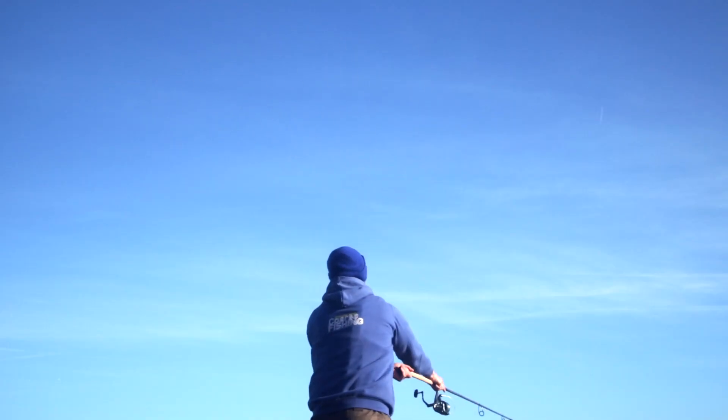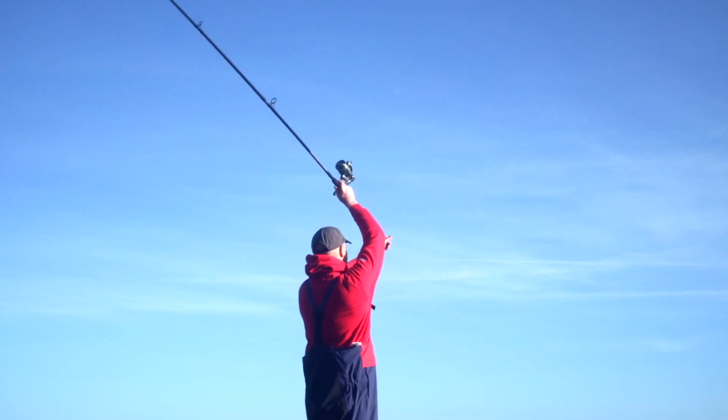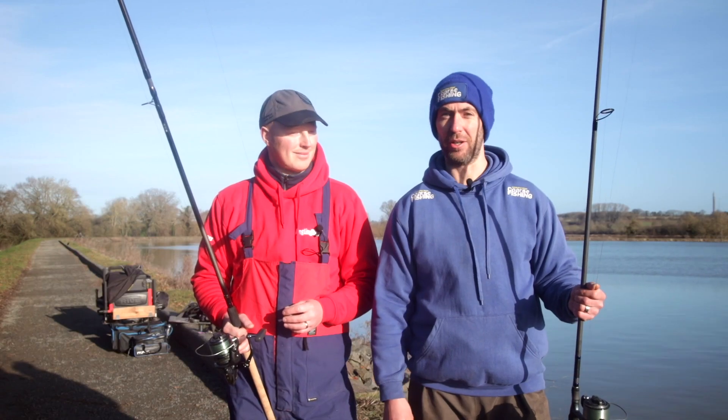Now as someone who usually fishes small commercials with maybe 20, 30, 40 yard chucks, this is a little bit out of my game, but we've got a man who's going to teach me a few things as we test a couple of rods.